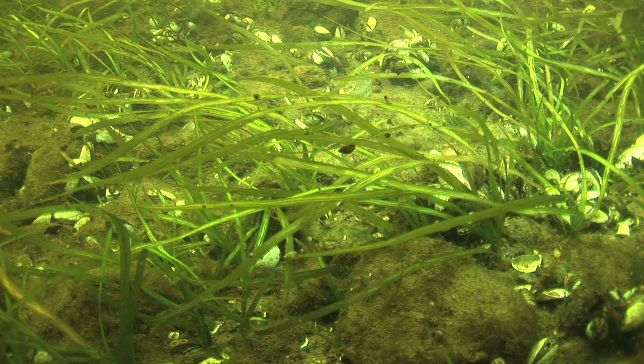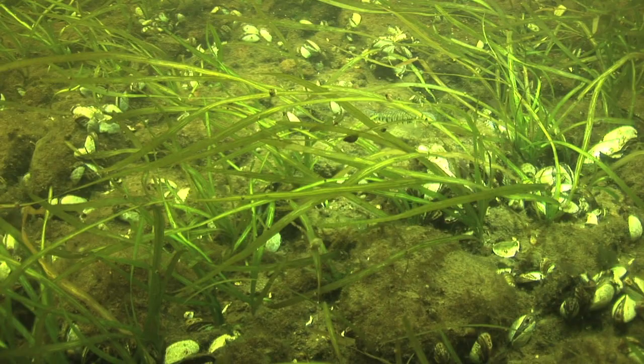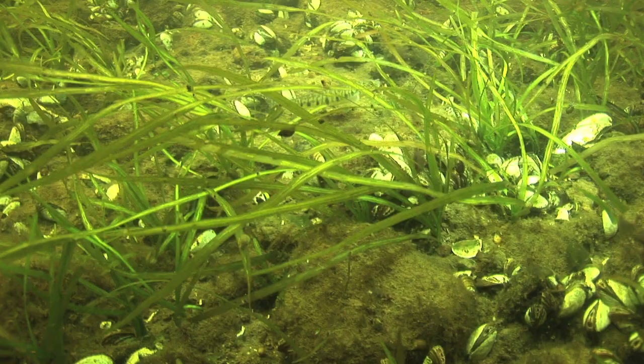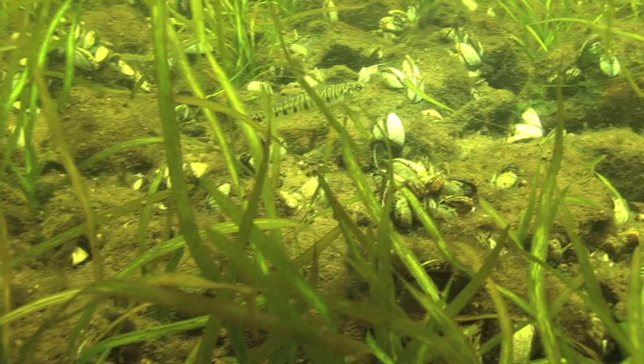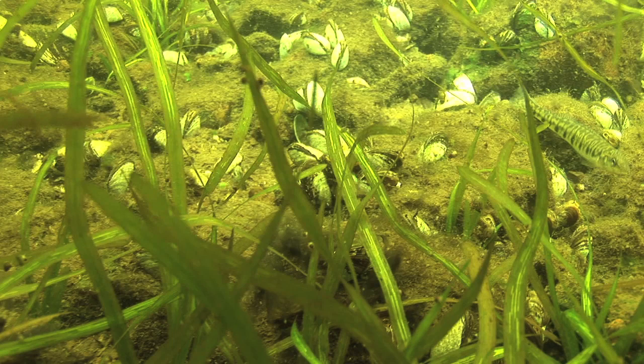Hiding in the grass at the bottom, a little tiny fish catches my eye. I noticed the color patterns almost look like some kind of a tiger stripe. It required a lot of patience, but eventually this elusive creature came out from hiding. It turned out to be the amazing log perch darter fish — an incredible little species.